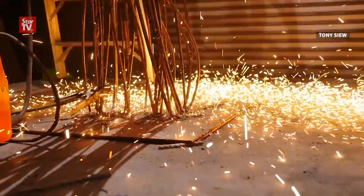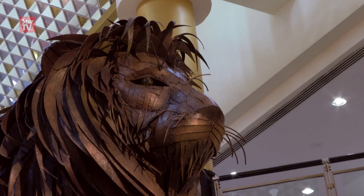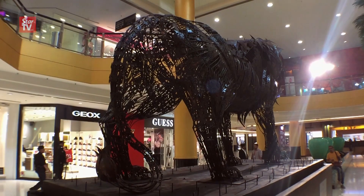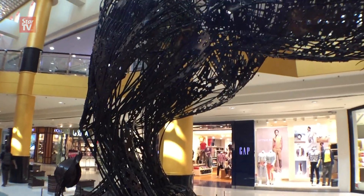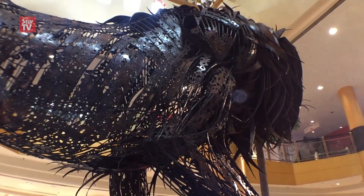It's a welding of steel that turns this into this. A two-ton steel lion called Victor standing guard at the Sunway Pyramid Mall. It is the work of Infantino Victor Fernandez, a sculpture artist from Mumbai, India, who crafted the metal beast for the mall.